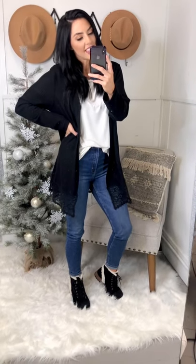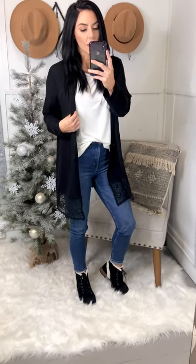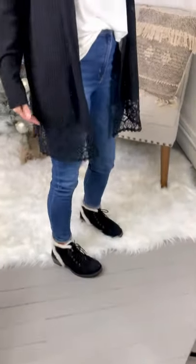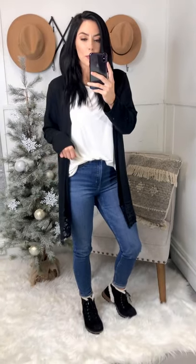Hey guys, so I've got on the Lily Lace Cardigan in black. These cardigans are just so super soft and a lightweight waffle knit material. They have the cutest lace detail along the bottom and they hit about mid-thigh. I've just got it on with the relaxed basic top and the Gordon suede boots.